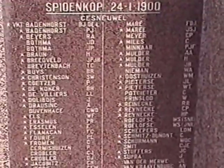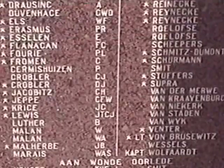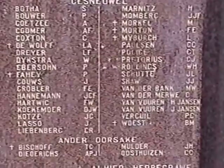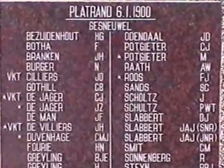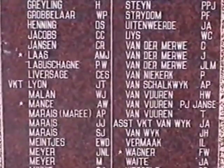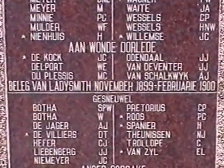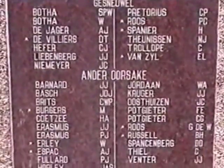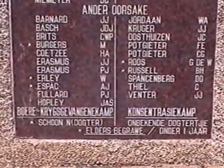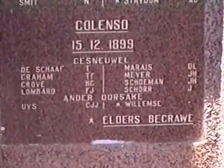Spioenkop proper on the 24th of January 1900. Hlokrantz, Clutrantz, which is the battle fort on this hill. Escort, Freer, Willow Grange, and the amazingly few at Colenso.